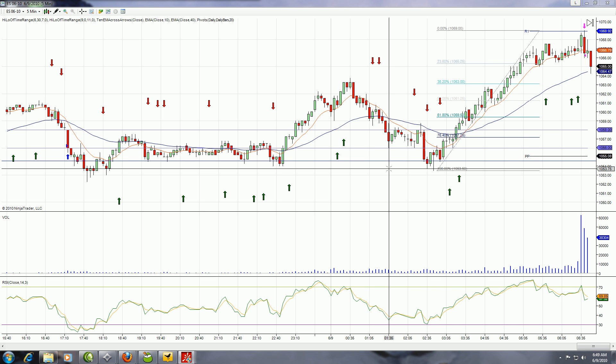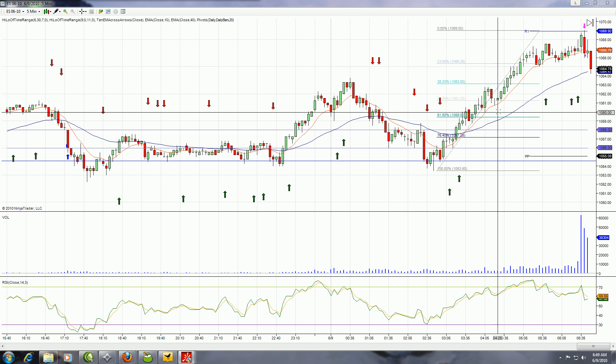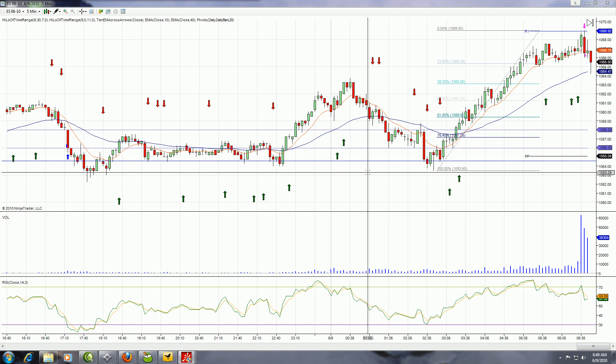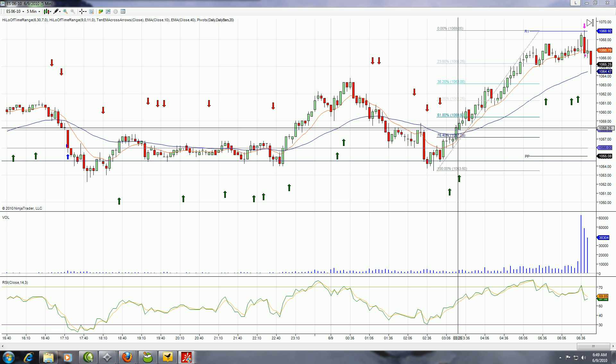It's probably a good day to be looking for long pullbacks once again. I'd be looking at that 1059 area this morning to buy, and really down to that 1052. So scale in from 1059 down to 1052. Reverse under 1050. Otherwise, a very basic day on the ES.